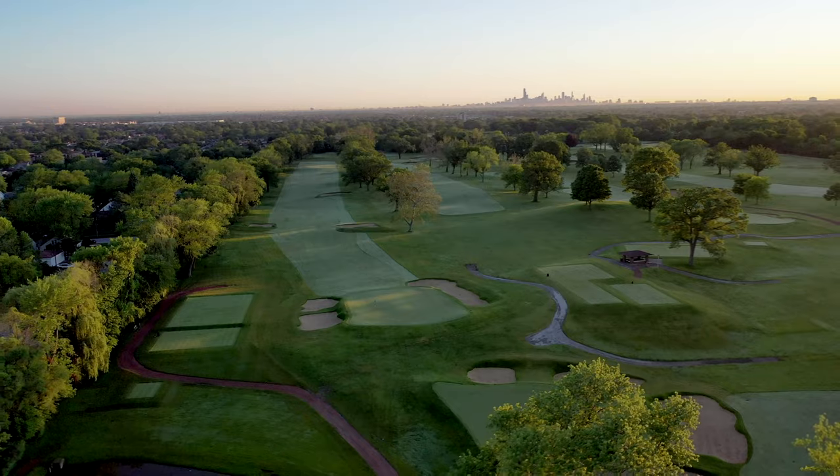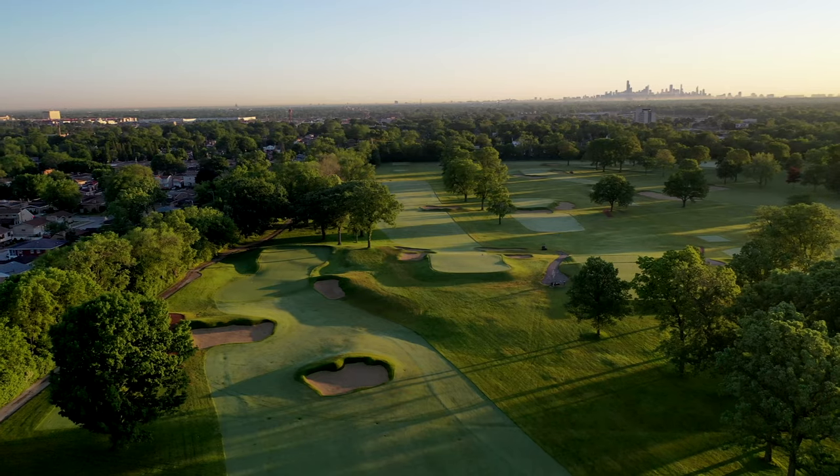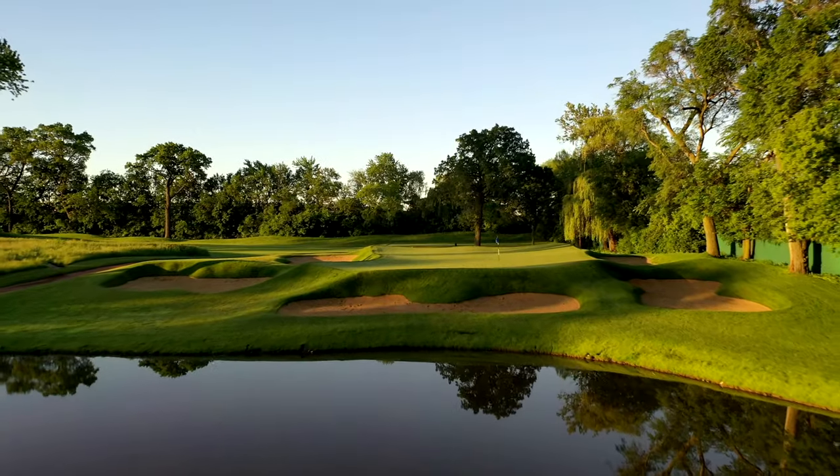Pritchard and Ray completed their restoration this spring. The unique and beautiful landscape of the Beverly Country Club is now plain to see, and the course has been reestablished as one of the best in the Chicago area.